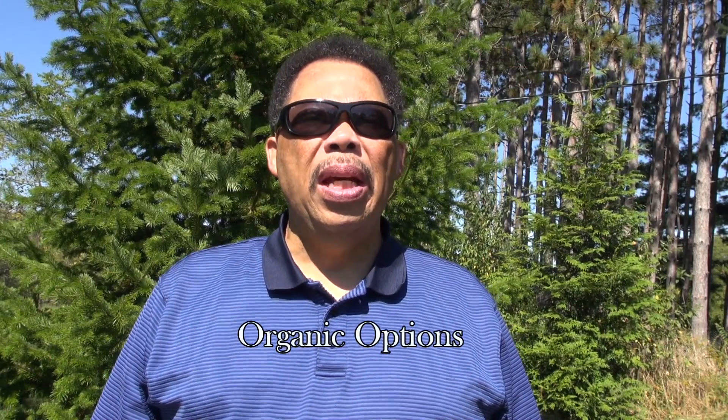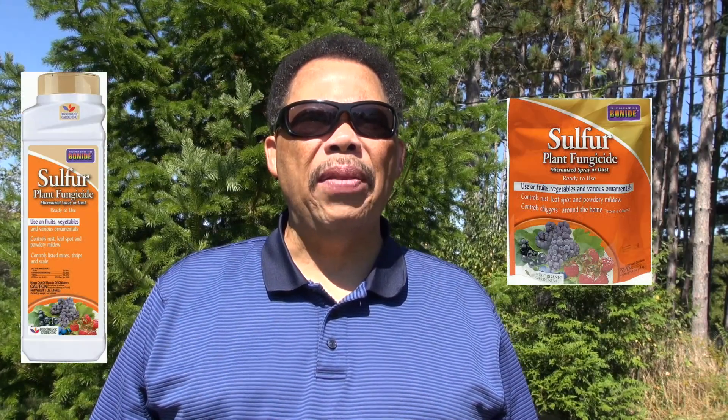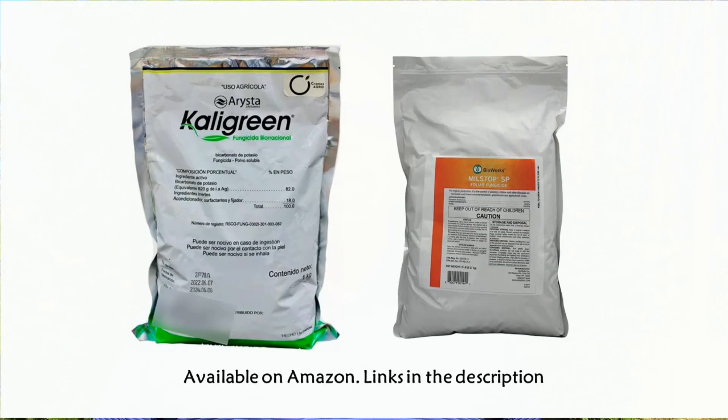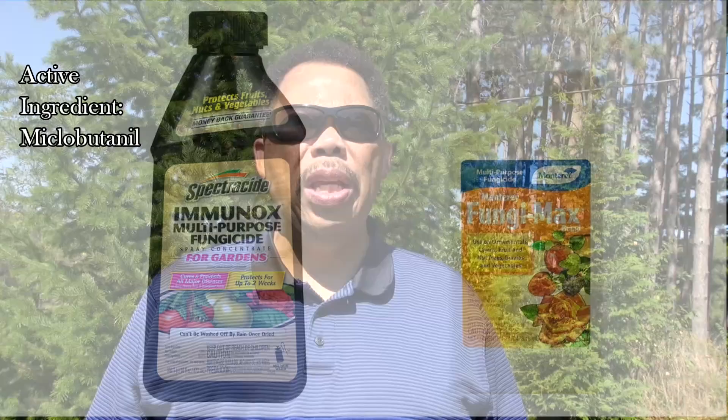As with all of these chemicals, be sure to read the label directions to determine how many days before harvest you have to stop making applications. To prevent powdery mildew organically, use sulfur products like the ones on the screen; potassium bicarbonates like Cal Green are also a good choice — they kill the fungus by desiccation, in other words, drying it out. Early treatment is essential for success. For conventional control, Immunox or Monterey Fungi-Max — which share the same active ingredient, shown on screen — are effective systemic fungicides.